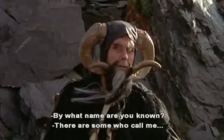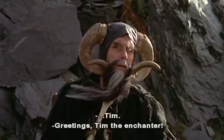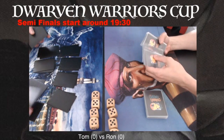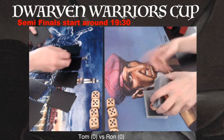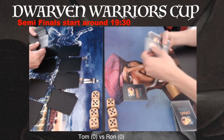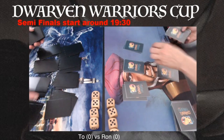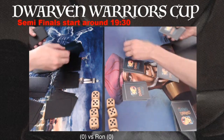By what name are you known? There are some who call me... Tim? Welcome to another episode of Timmy Talks, the channel where we talk old school magic. And today we are bringing you the semi-finals of the Dwarven Warriors Cup in the Netherlands. This is an alpha, beta only tournament.